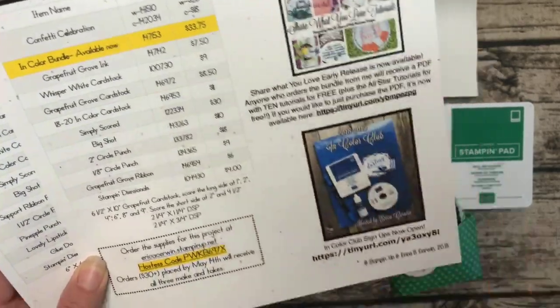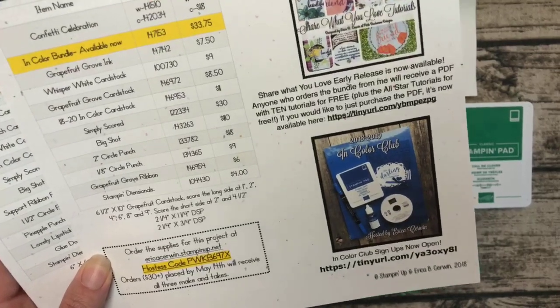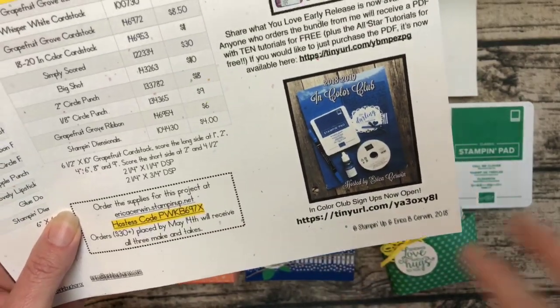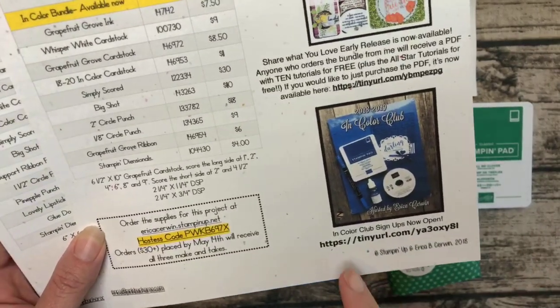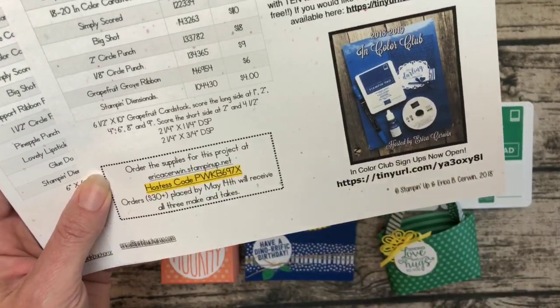My In-Color Club is really filling up — I'm so excited about everybody who's joining me this year! There are still spaces; I'm adding in groups of five, so for every five people we've got a full group. If you're interested, the information is right there.